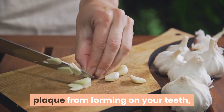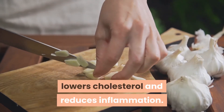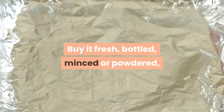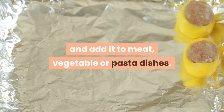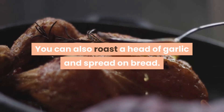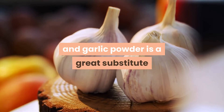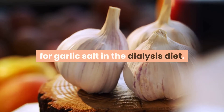4. Garlic. One clove of garlic equals 1 mg sodium, 12 mg potassium, and 4 mg phosphorus. Garlic helps prevent plaque from forming on your teeth, lowers cholesterol, and reduces inflammation. Buy it fresh, bottled, minced, or powdered, and add it to meat, vegetable, or pasta dishes. You can also roast a head of garlic and spread it on bread. Garlic powder is a great substitute for garlic salt in the dialysis diet.